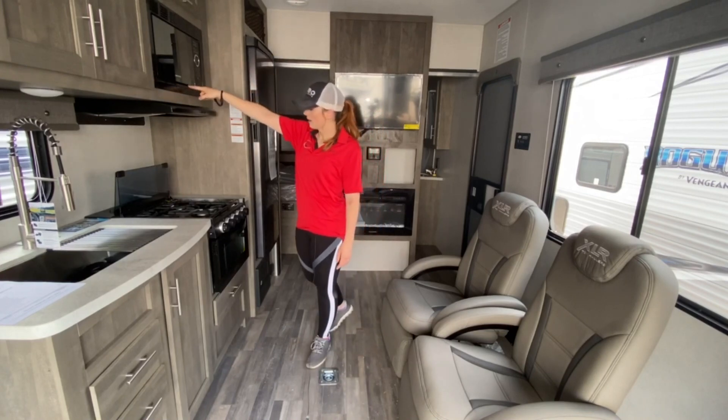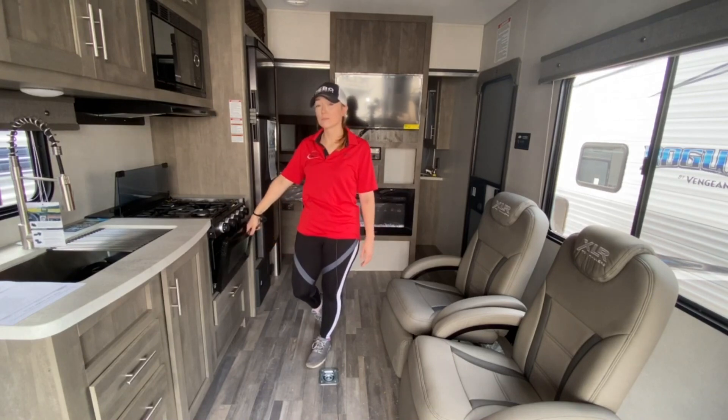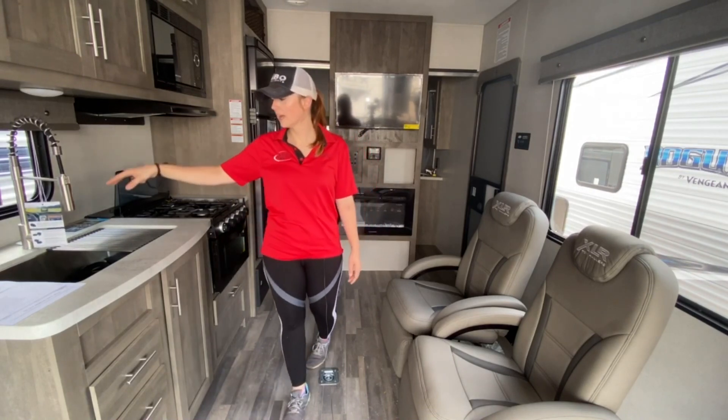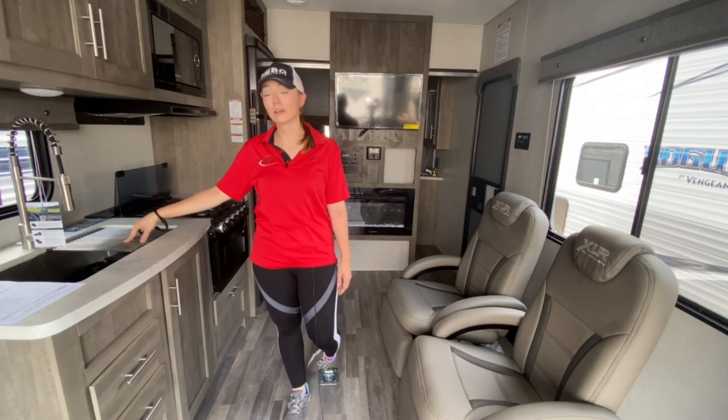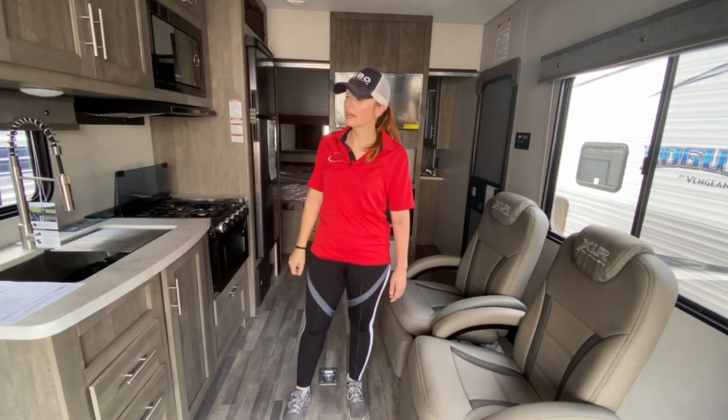There's a Greystone microwave, Greystone stove and oven — you don't get that in some of these smaller units. And a large single-basin sink that comes with a drying rack and quite a bit of cabinet space.